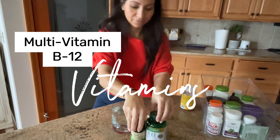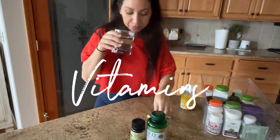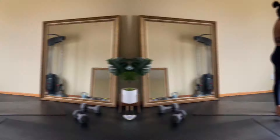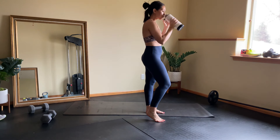Vitamin stop — two important ones for me are a multivitamin to fill in any gaps in my diet, and B12 for that extra energy boost. I drink lots of water throughout the day and I like mine flavored with a little bit of lemon juice.